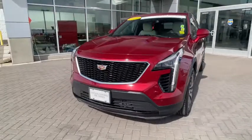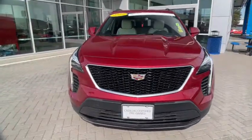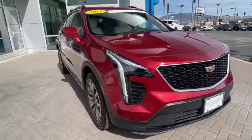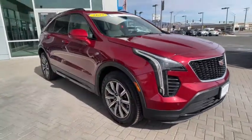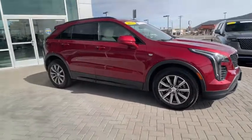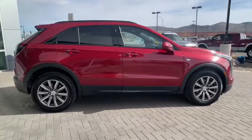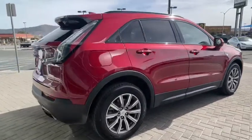This could be the car for you. The 2019 Cadillac XT4. This vehicle still has fewer than 30,000 miles on the clock, so it won't last long. The Cadillac XT4 — the luxury, technology-rich crossover designed to meet your individual driving needs in agile style.